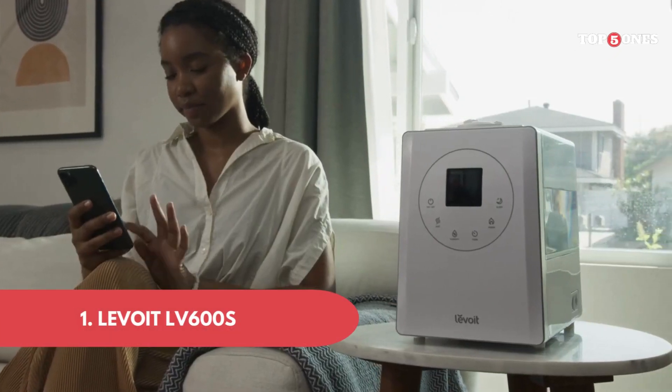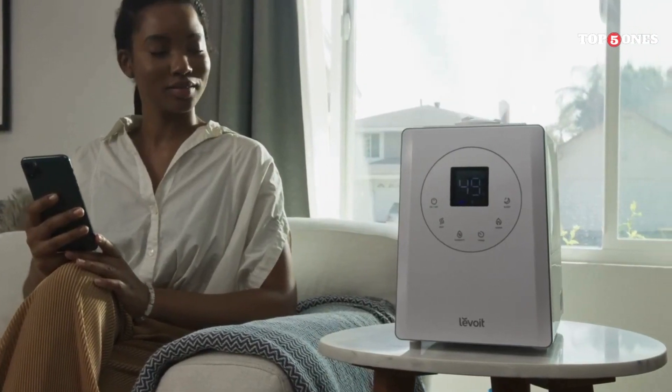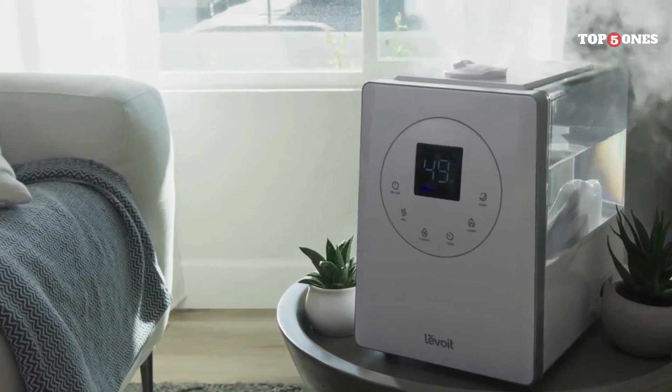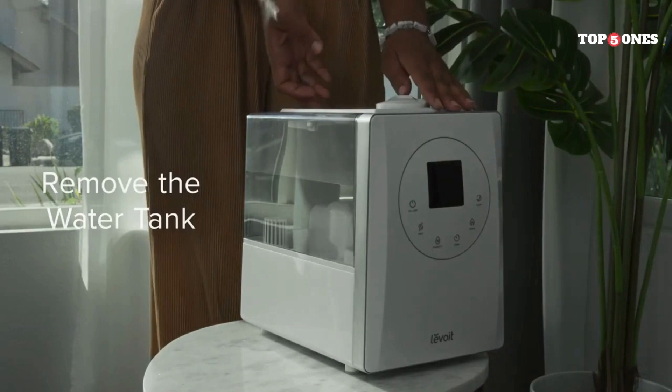1. Levoit LV600S. Levoit is a brand I've been wanting to try for a while now, and the LV600S seemed like the perfect choice for my living room. It's a good size, not too bulky, and it has a sleek, modern design that fits in well with my decor.